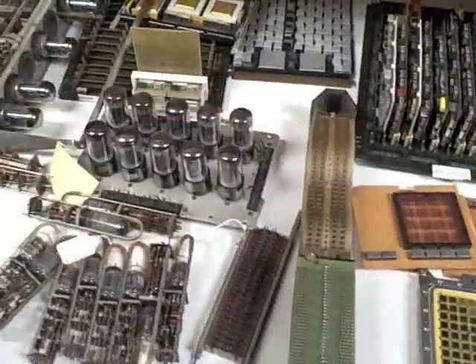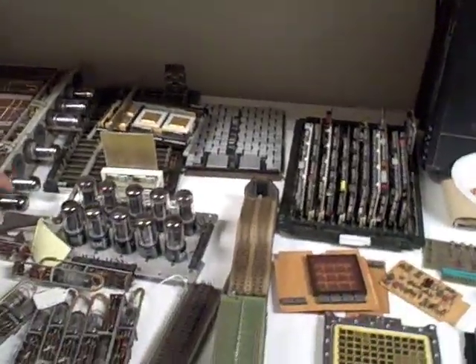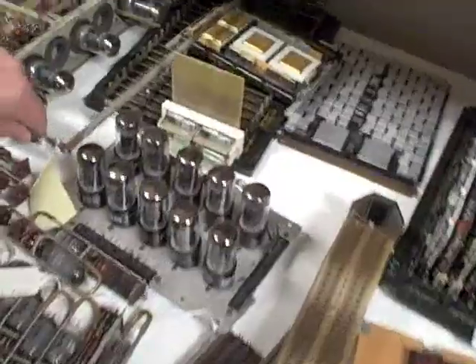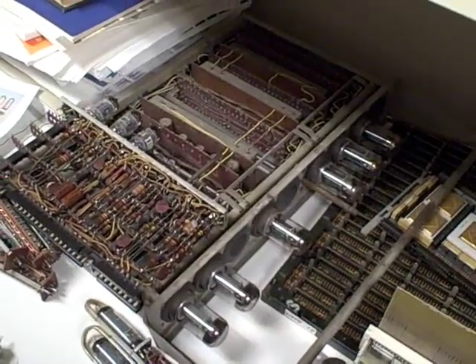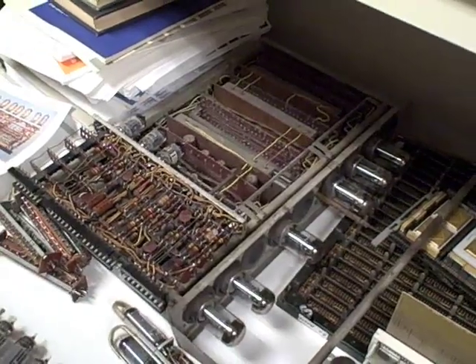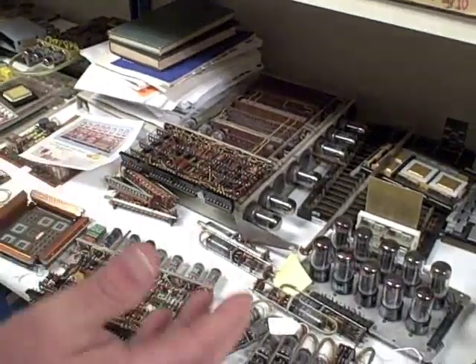This is from a SAGE, which was a giant thing IBM built for the Air Force in the 50s. This was our air defense system computer.